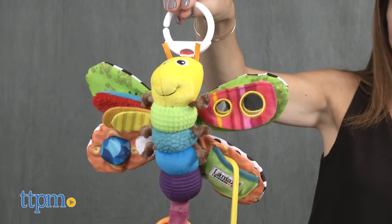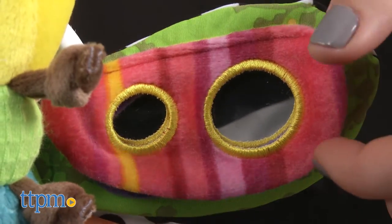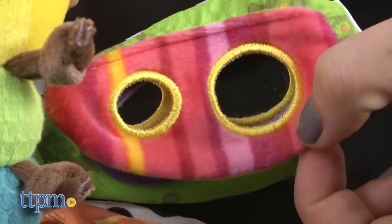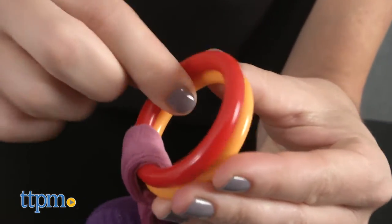There is a peekaboo mirror and a hidden ladybug teether for baby to pull out or put in the pocket. Rings that clink together and a ball that squeaks provide additional sensory engagement.